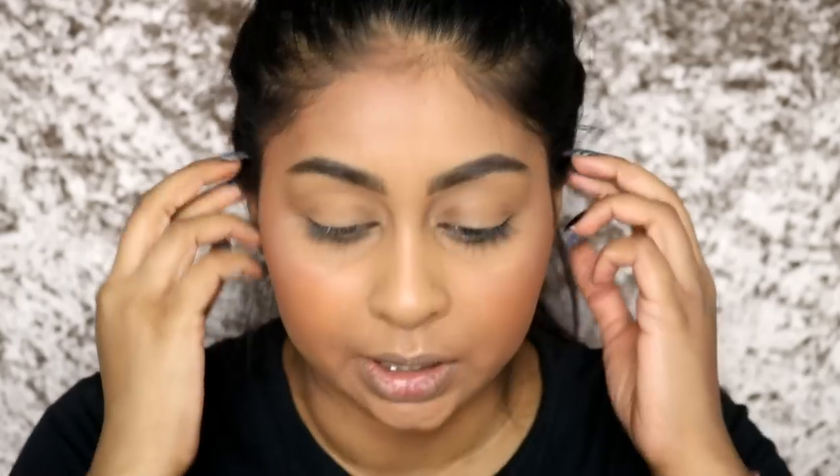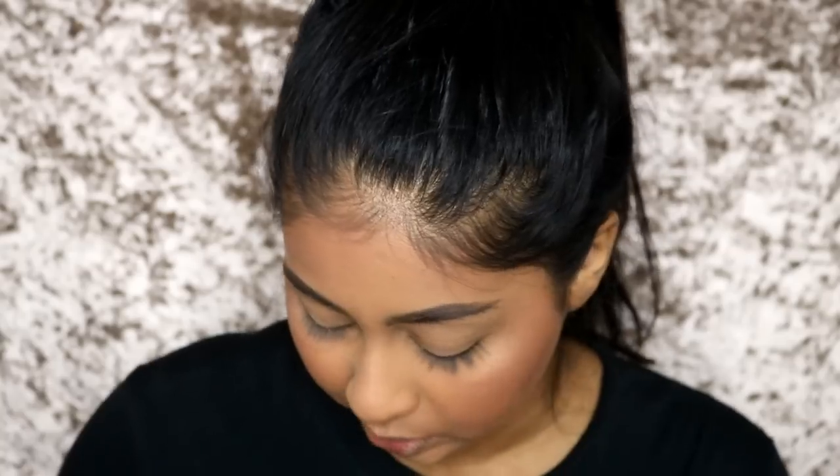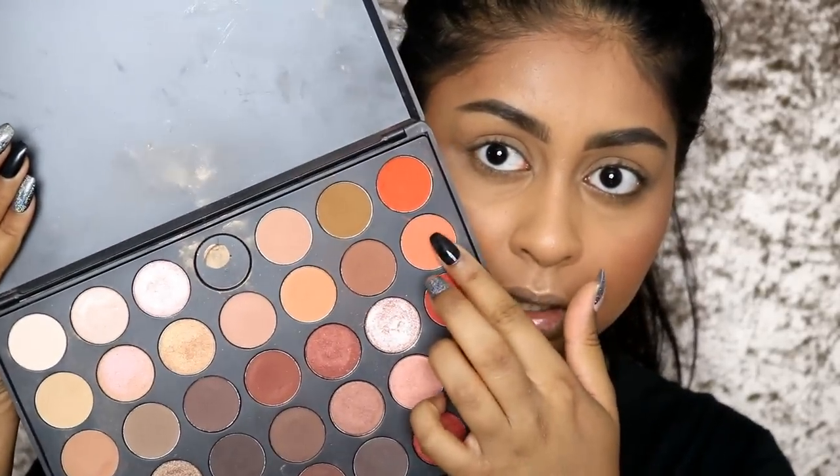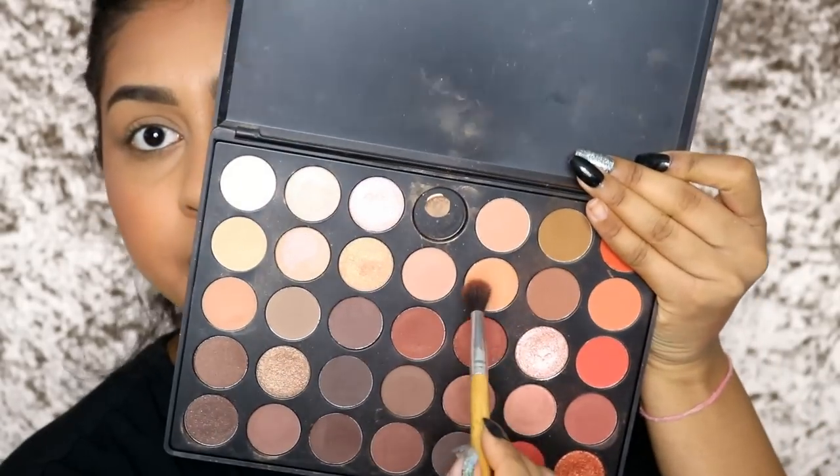I get so excited about highlighter - look at that! It does apply more cooler on my skin but anyway. Onto the eyes - I'm going to be using my Morphe 35O palette. I haven't used it in a while and I get a lot of questions about it, and it has a ton of really nice peachy shades. I know the drink looks brown but it's called a peach iced tea so I'm going with peachy colors - all peach. I'm going to be using this shade right here, just buff that all across.